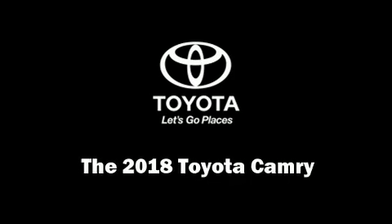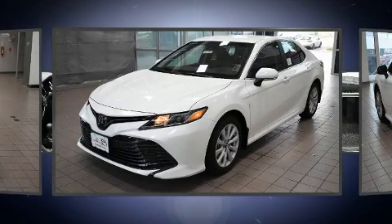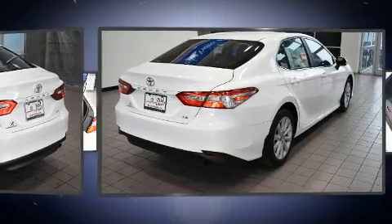Come test drive this 2018 Toyota Camry. This four-door, five-passenger sedan will allow you to take command of the road with confidence. Performance and efficiency are both prioritized thanks to the 2.5-liter four-cylinder engine.